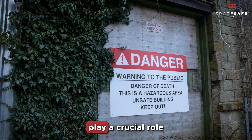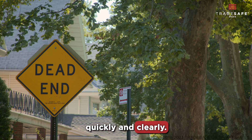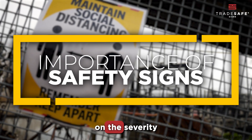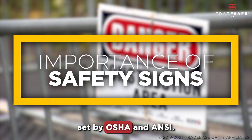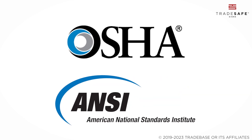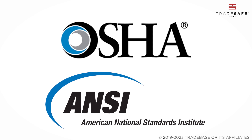Safety signs play a crucial role in communicating important information quickly and clearly. They are color and word-coded based on the severity of the hazard they refer to, following standards set by OSHA and ANSI. Both OSHA and ANSI have set guidelines on safety signage, and it's essential to take both into account when choosing the most appropriate signs for your workplace.